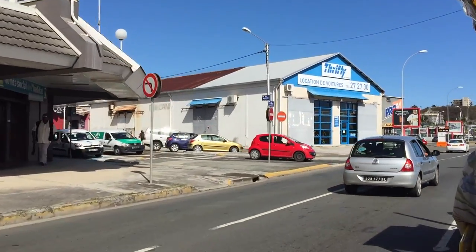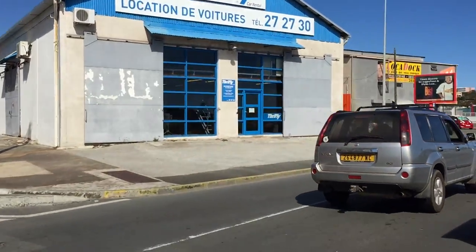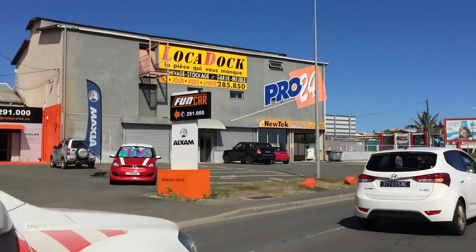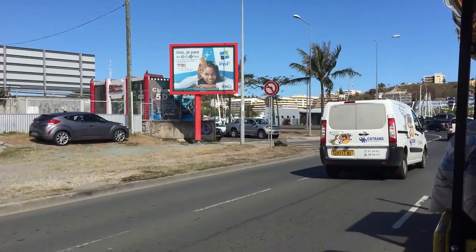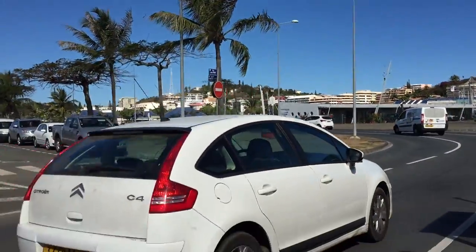Here we are in the capital city of New Caledonia. The territory includes the main island, called in French La Grande Terre, and the main island is 400 km long.